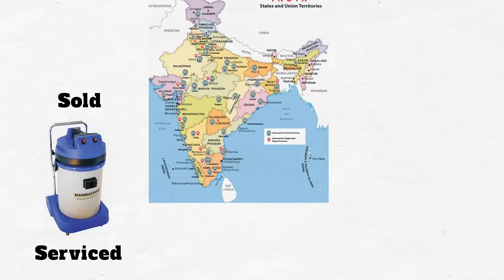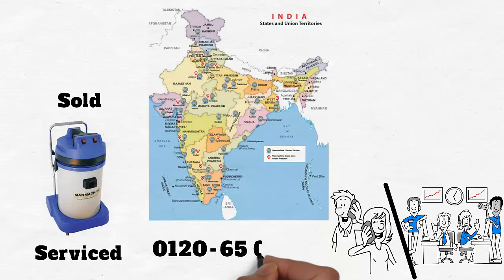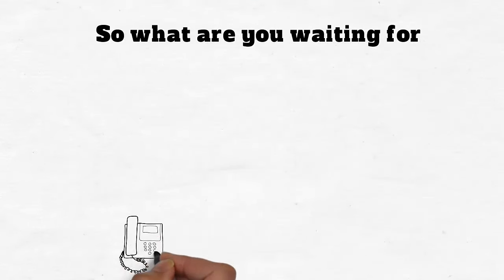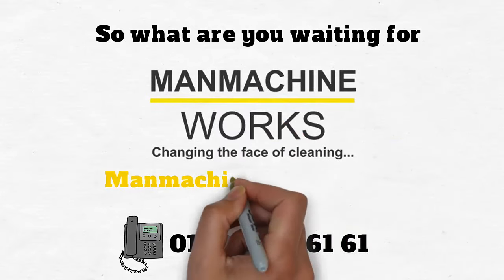Our products are sold and serviced at 56 locations across the country and supported by a national service helpline: 0120-65-00123. So what are you waiting for? Call us at 0120-425-6161 for a demonstration and see the Man Machine difference.